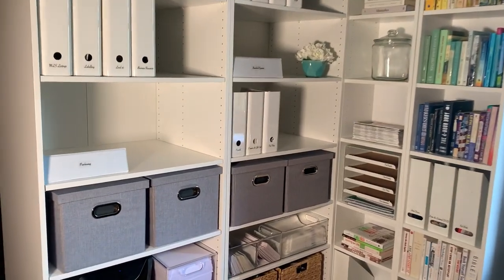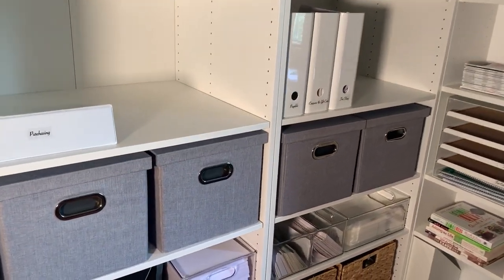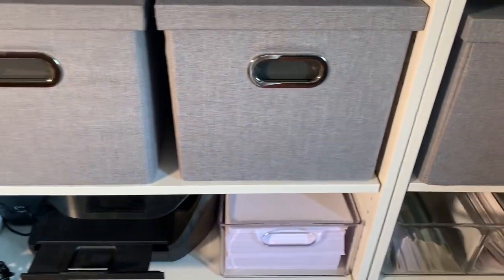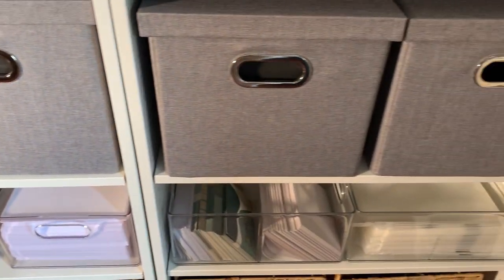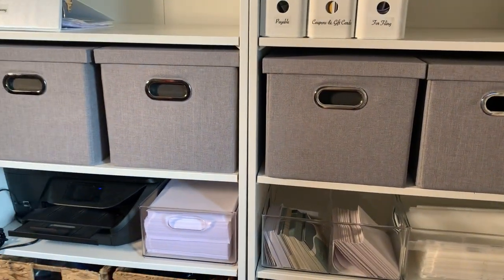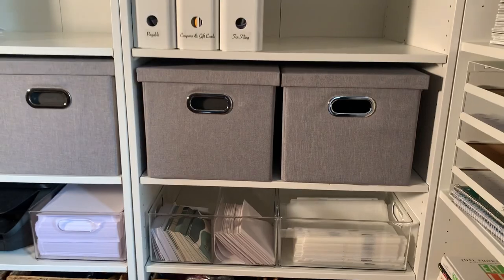I'm going to give you ideas on how to use these Oteri file boxes to stay organized, so listen through to the end. I bought them to place on my Ikea shelves in my office in place of buying a filing cabinet. I purchased two packs of two so I can separate my personal expenses from my business expenses.